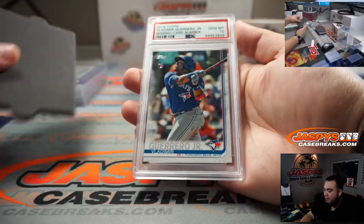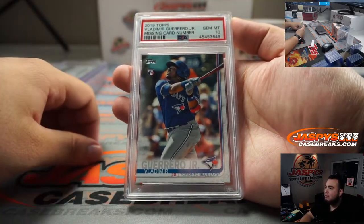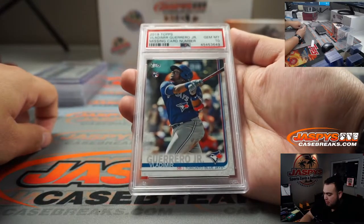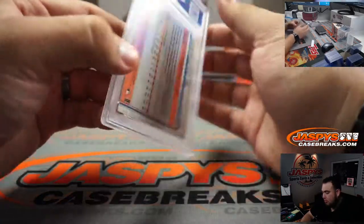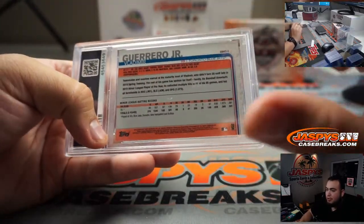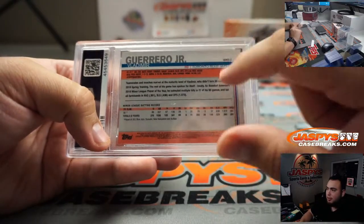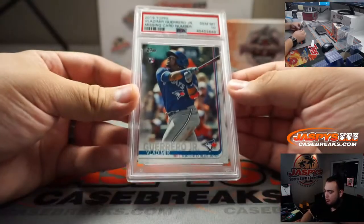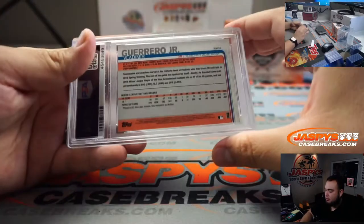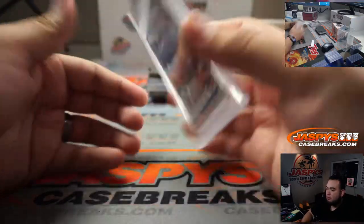We have a Vladimir Guerrero Jr., 2019 Topps — missing card number. This is actually a short print or a misprint. The missing card number actually sells for much better than the regular, so that's a big one right there when it comes to the missing card number. Very nice.